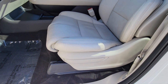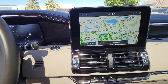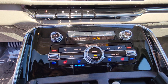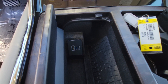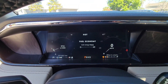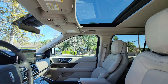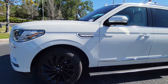Rugged performance meets premium comfort in this exceptional Navigator. See for yourself when you take it out for a test drive. Our professional staff looks forward to giving you excellent service. We'll see you next time.